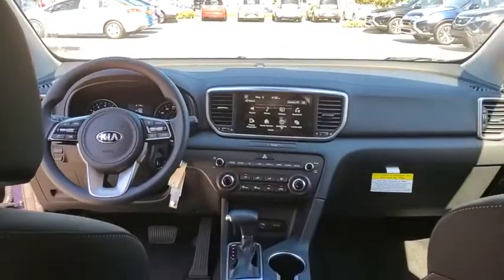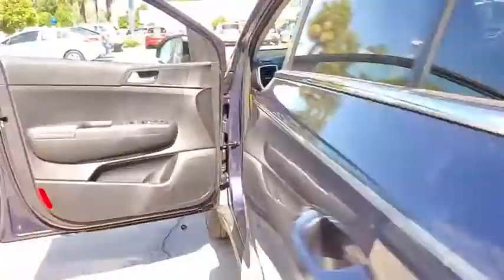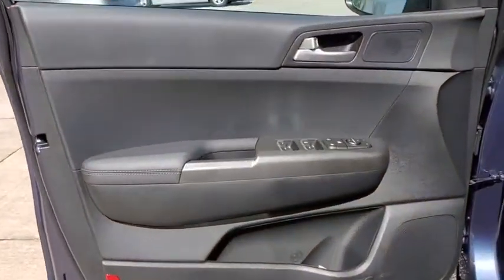Power windows, remote keyless entry, brake assist, tachometer, overhead console, panic alarm, driver vanity mirror, front reading lamp, tilt steering wheel, front bucket seats.